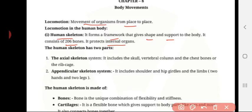The human skeleton has two parts. First is the axial skeleton, and second is the appendicular skeleton system. The axial skeleton is composed of the skull, vertebral column, and the chest bone — in other words, the rib cage. The appendicular skeleton system includes the hip girdle and the limbs, the hand and leg bones.